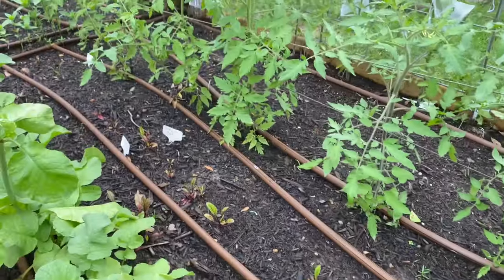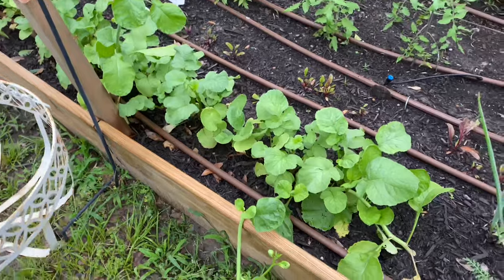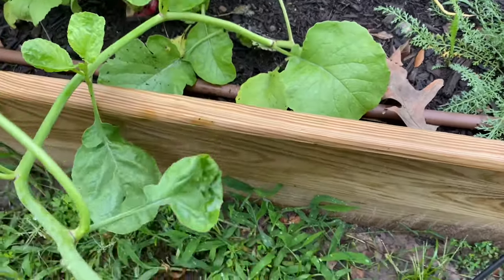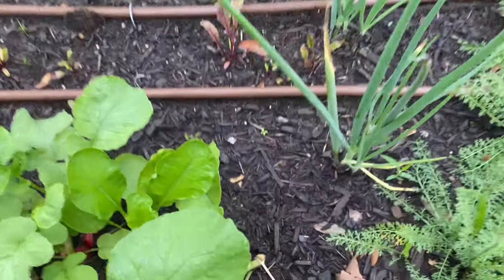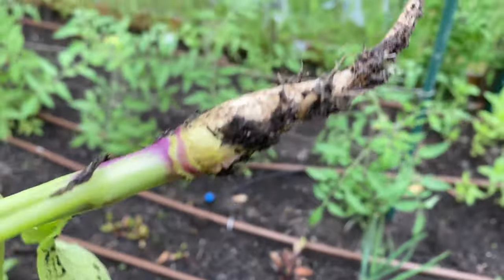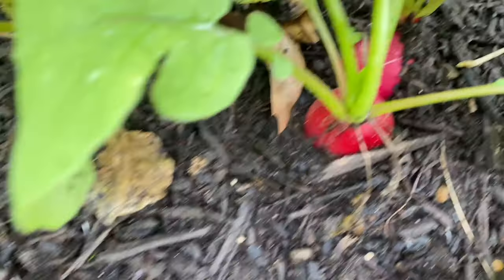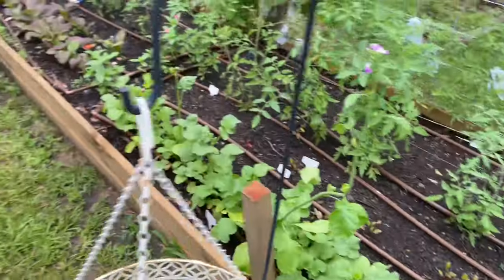Beets are actually doing pretty good — I'm surprised. I've never grown a full-size beet before; I've planted seeds many times and never gotten an actual beet, so I'm excited. This radish has seriously bolted — that's why I want to go ahead and pick them today. The flowers are pretty, though — I didn't realize they were so pretty. I don't see much of a radish in this one. I'll be pulling everything today, though some of them look really nice and I'll put those in my basket.